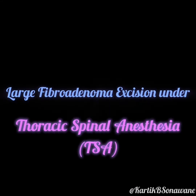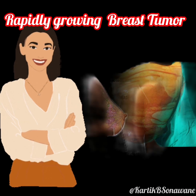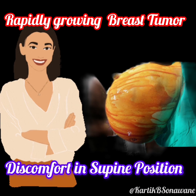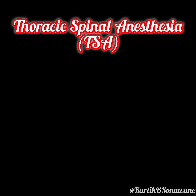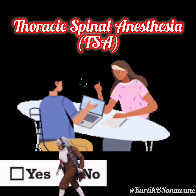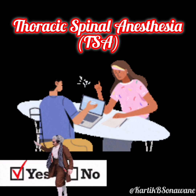Welcome. Today, we'll explore the case of a 42-year-old woman undergoing a mastectomy for a rapidly growing breast tumor. Over three months, the tumor caused significant chest compression and discomfort in the supine position. After careful evaluation, thoracic spinal anesthesia was chosen over general anesthesia for optimal safety and comfort, with informed consent obtained following a detailed discussion of the procedure and its risks.